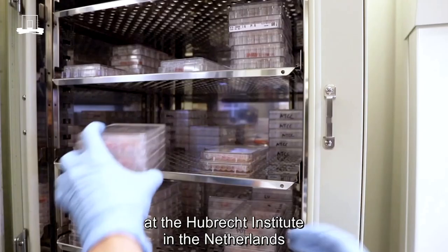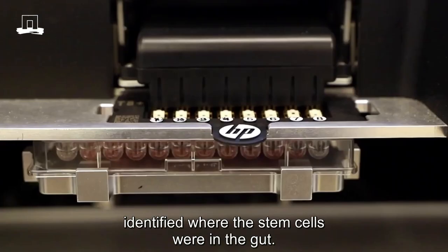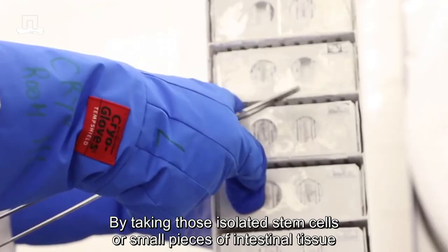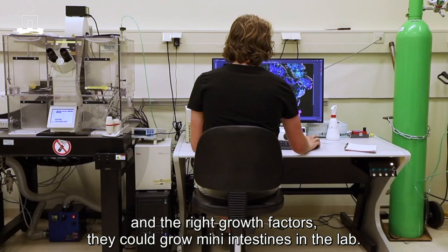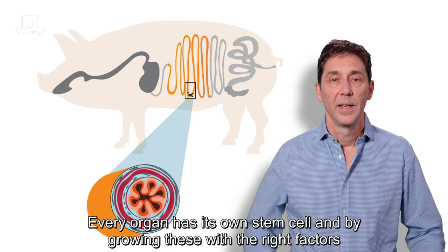The whole field took off when researchers in Hans Clevers' lab at the Hubrecht Institute in the Netherlands identified where the stem cells were in the gut. By taking those isolated stem cells or small pieces of intestinal tissue and the right growth factors, they could grow mini-intestines in the lab.